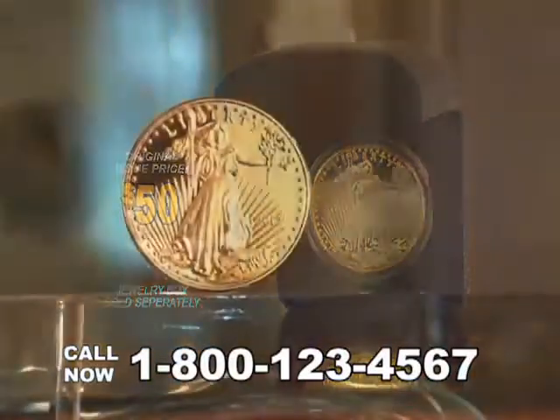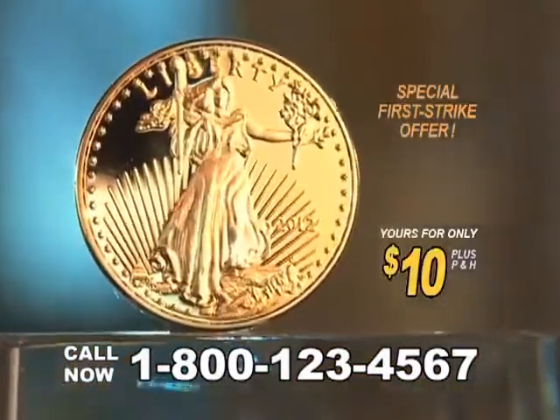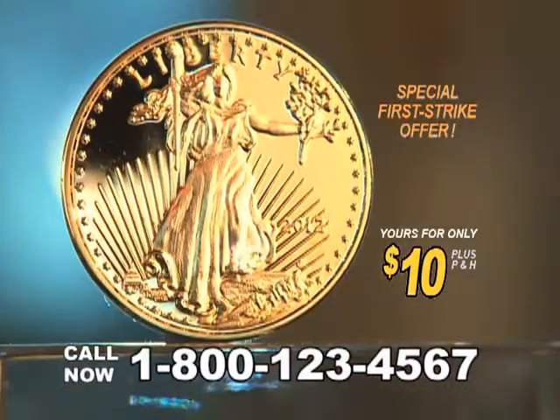The issue price for this stunning tribute was originally set to be $50. But now, during this special first strike offer, this beautiful rare proof can be yours for only $10 plus processing.